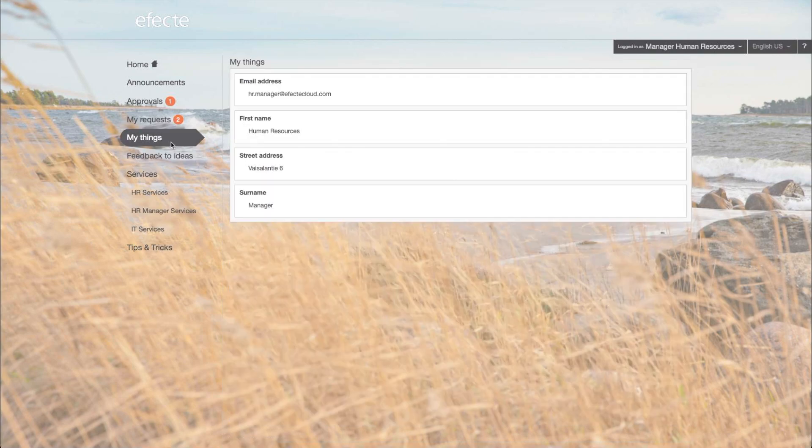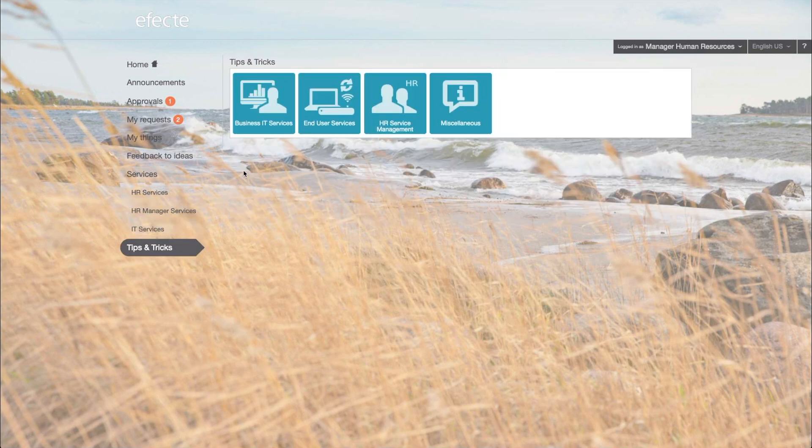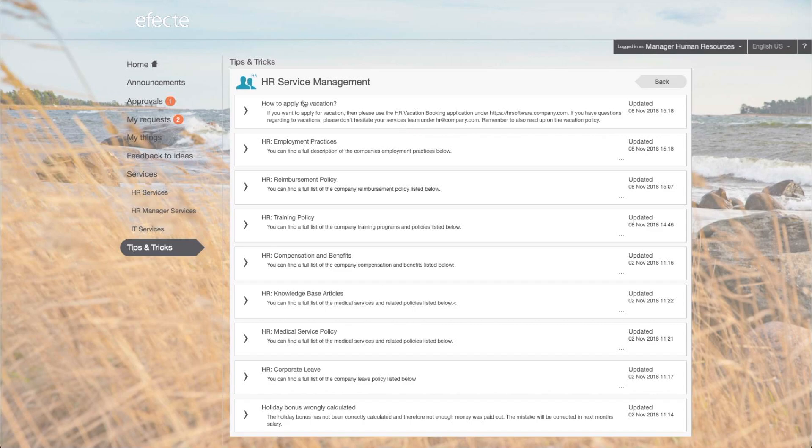From the My Things field, users are able to view their personal information. Finally, you can include company policies or any other information in one central location under the Tips and Tricks field.